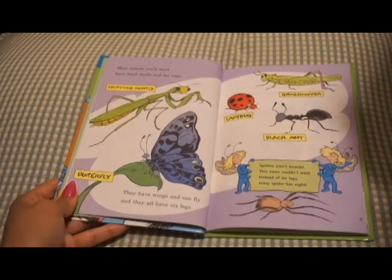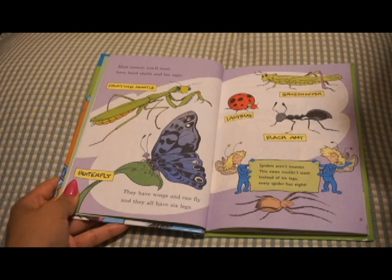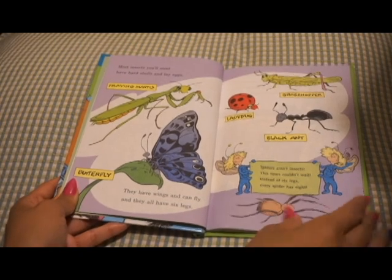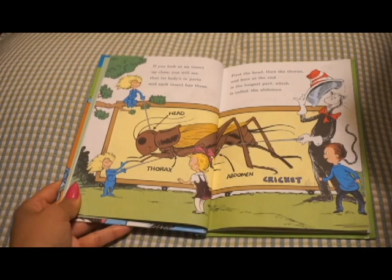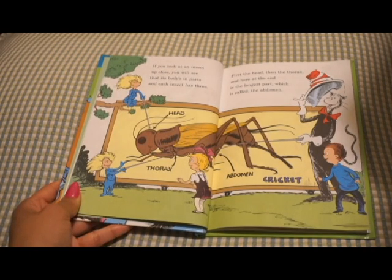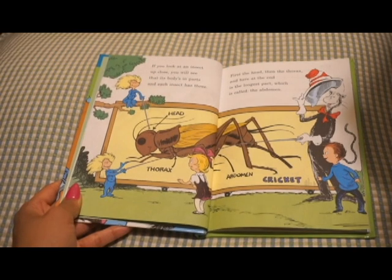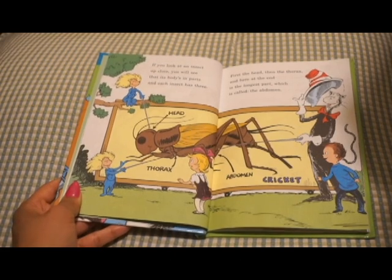Most insects you'll meet have hard shells and lay eggs. They have wings and can fly, and they all have six legs. Spiders aren't insects — this news couldn't wait. Instead of six legs, every spider has eight. If you look at an insect up close, you'll see that its body's in parts, and each insect has three. First, the head, then the thorax, and here at the end is the longest part, which is called the abdomen.